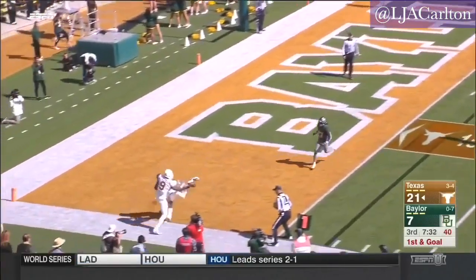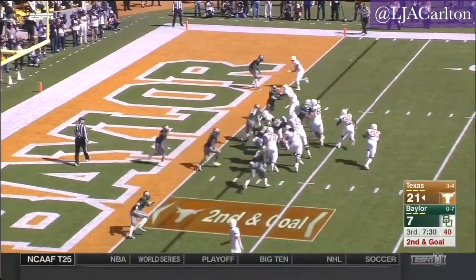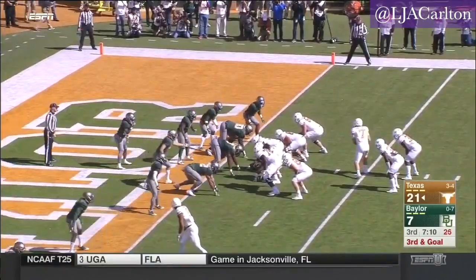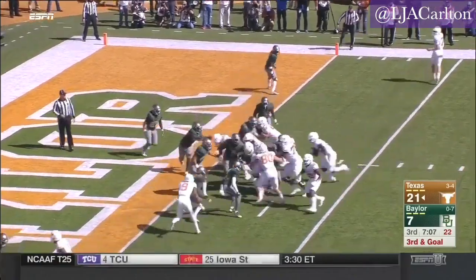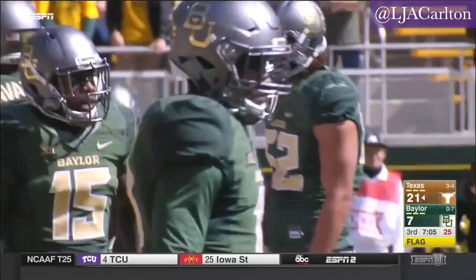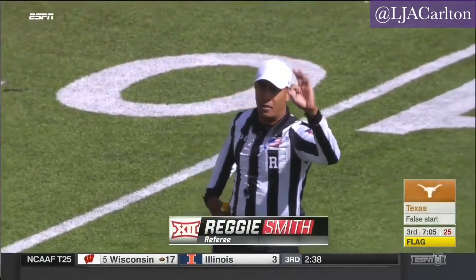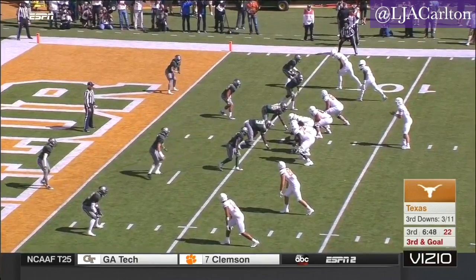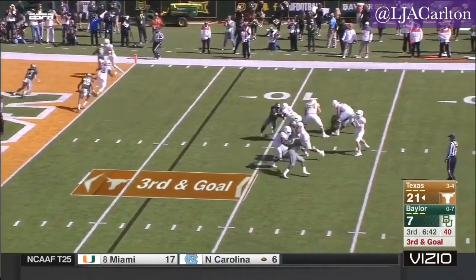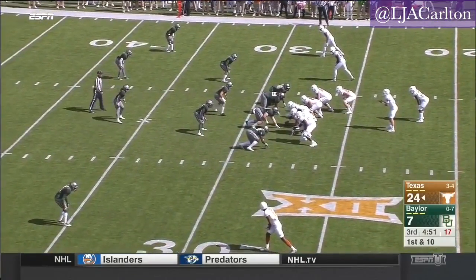Buschel one-on-one to the end zone — incomplete. A designed run to the right side. Carter again wants to go to the left side, and there's a flag as the play is blown down. Slant routes, corner routes — that's where you're looking. Buschel along, Longhorns looking for six. A throw to the goal line for Joe, against one of the nation's best teams.